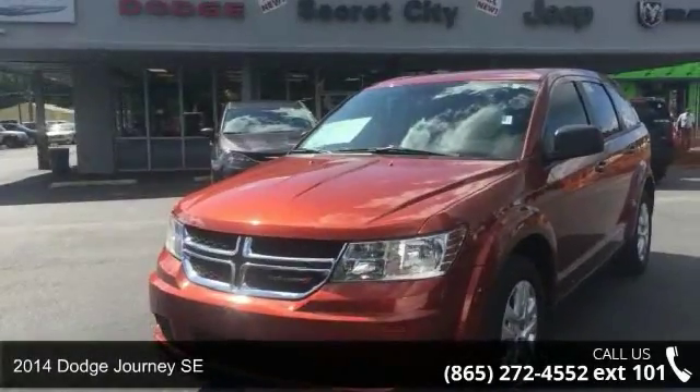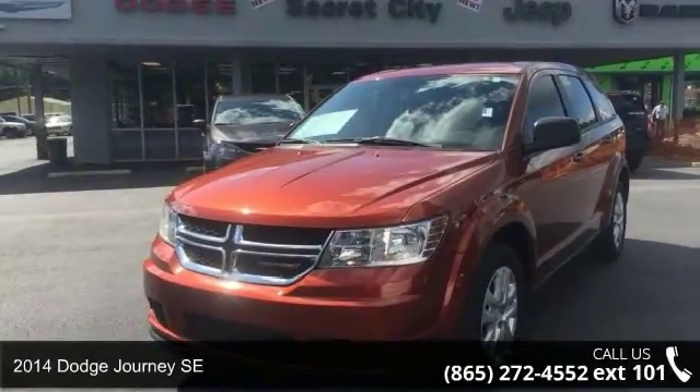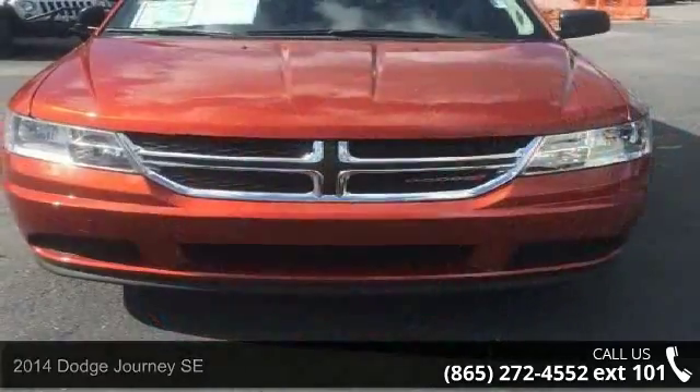Check out this 2014 Dodge Journey SE. If you are looking for an automobile with great features, look no further.